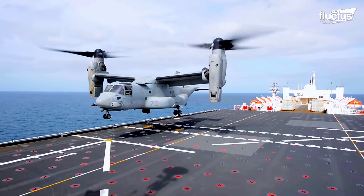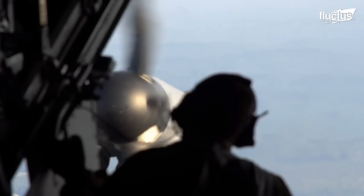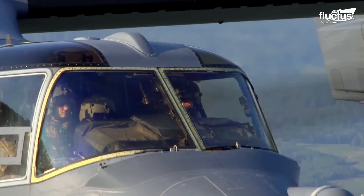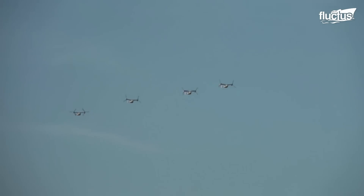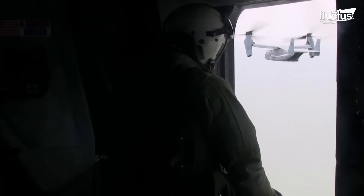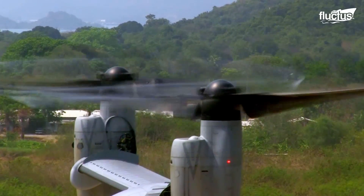The V-22 not only has the vertical takeoff capabilities of a helicopter, but once airborne, its propellers can turn 90 degrees, converting the Osprey to a more fuel-efficient, higher-speed turboprop-like aircraft. This versatility allows it to be a tool of the military forces in multiple scenarios. In addition, the aircraft can reach speeds of over 275 knots, making it significantly faster than conventional helicopters, and has a range of over 1,125 nautical miles, allowing it to travel long distances without refueling.